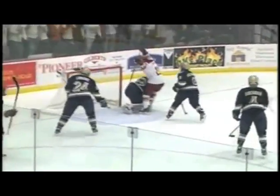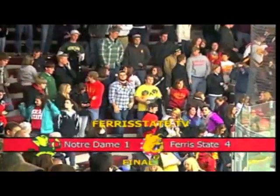Jordy Johnson returns right back, getting the pass from Travis Ouellette. Johnson buries home his seventh goal on the season backdoor, making it 4-1 Bulldogs over the Fighting Irish.